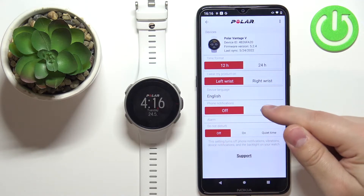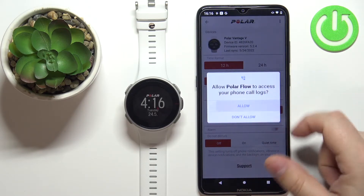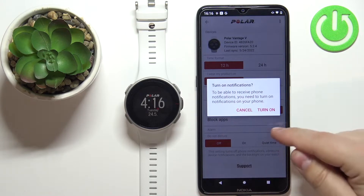Tap on On and the app will ask you for the required permissions, so you need to allow them. Allow the permission for the phone, contacts, call logs, and also enable the phone notifications or notification access.